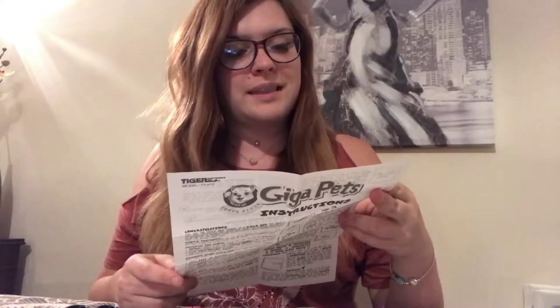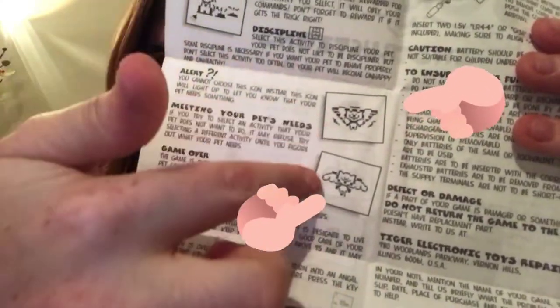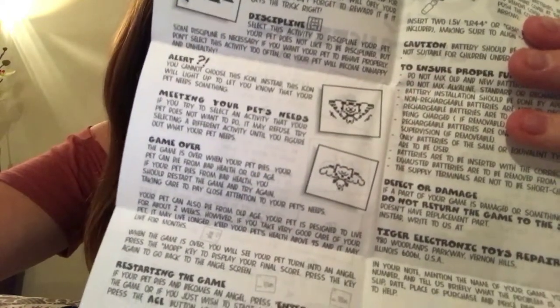It kind of creeps me out that when the cat seems to be sick you get a broken-leg cat. Oh my god, I've just looked at the back - that is horrendous! So I don't really remember these things dying. They used to show a little grave, but hilariously for the game over: 'your pet can die from bad health or old age. If your pet dies from bad health, reset the game and try again. Your pet is designed to live for about two weeks, but if you keep its health above 95 it may live for months.' And when your pet dies, you get a winged angel cat going up to heaven. Very, very disturbing.